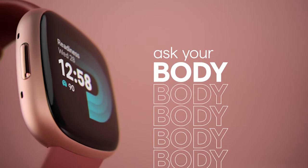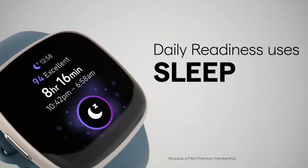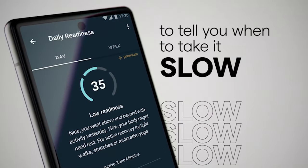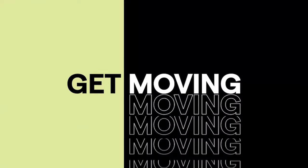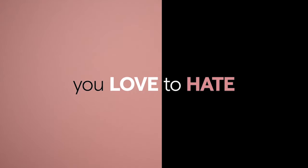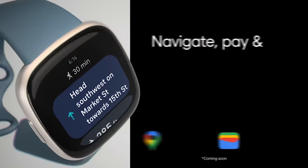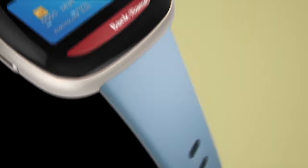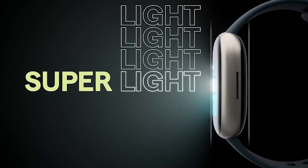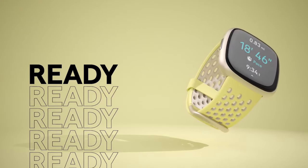Number 3: Fitbit Versa 4. The Fitbit Versa 4 Fitness Smartwatch is an indispensable companion for the Galaxy S24 Series, delivering comprehensive health insights. With features like the daily readiness score, built-in GPS, and a workout intensity map, it ensures precise exercise tracking. Active zone minutes, 24/7 heart rate monitoring, and 40-plus exercise modes offer a holistic approach to fitness. Water-resistant up to 50 meters, it's perfect for active lifestyles. The smartwatch also excels in sleep tracking with personalized sleep profile, daily sleep stages, and sleep score. Additional tools include stress management, SpO2 measurement, and a health metrics dashboard.